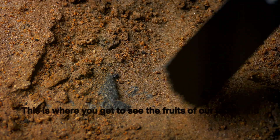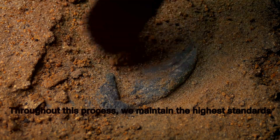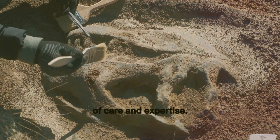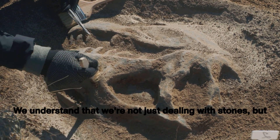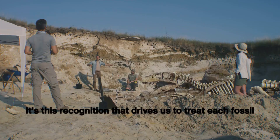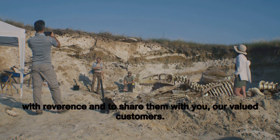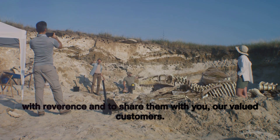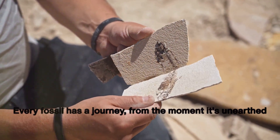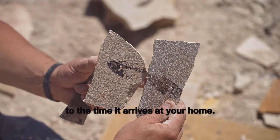This is where you get to see the fruits of our labour, and perhaps find that perfect piece to add to your collection. Throughout this process, we maintain the highest standards of care and expertise. We understand that we're not just dealing with stones, but fragments of life from millions of years ago. It's this recognition that drives us to treat each fossil with reverence. Every fossil has a journey, from the moment it's unearthed to the time it arrives at your home.